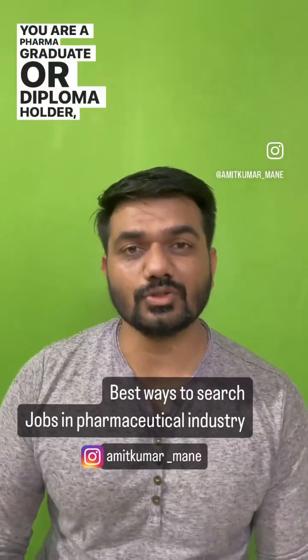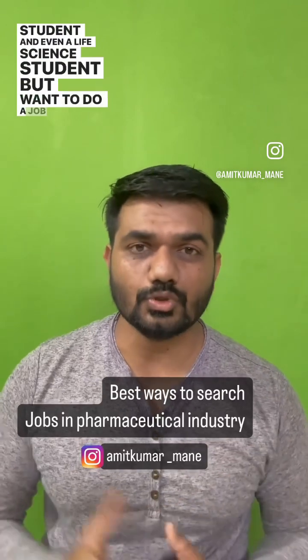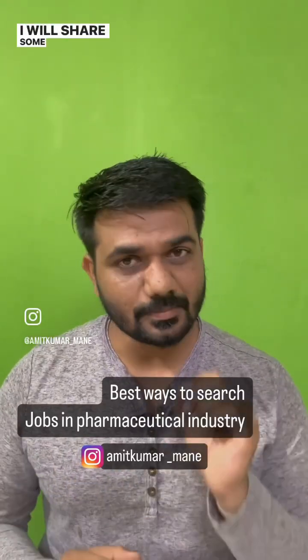If you are a pharma graduate, diploma holder, postgraduate student, or even a life science student and want to do a job in the pharma industry, here is how to search for a job. I will share some easy ways.